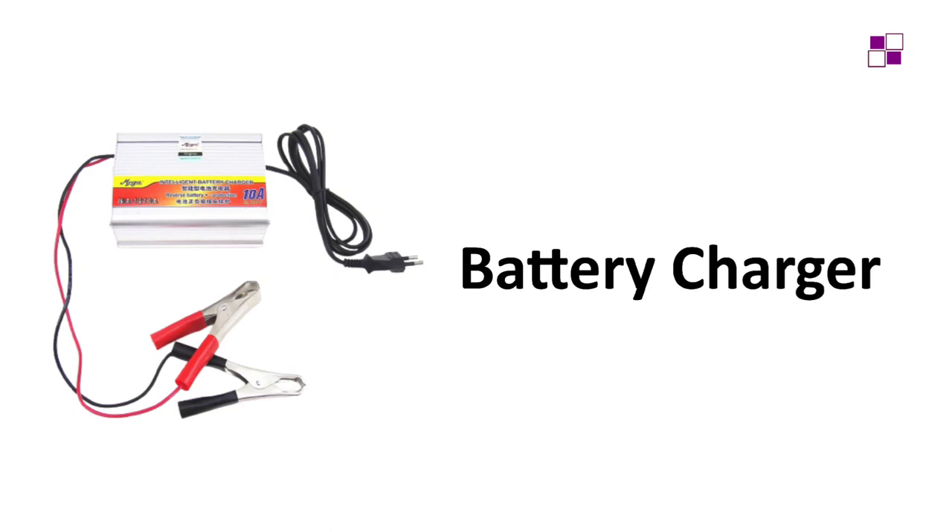The next device is the normal battery charger. As you can see on the screen, there are different types. You plug this directly to your national grid or mains supply to charge your battery. If you are going to charge your system using this method, you don't need the solar panel.